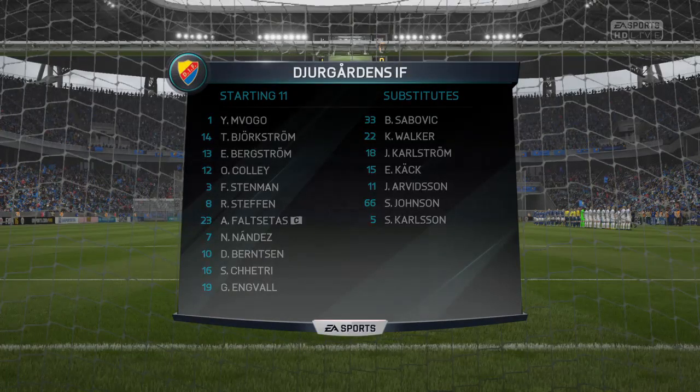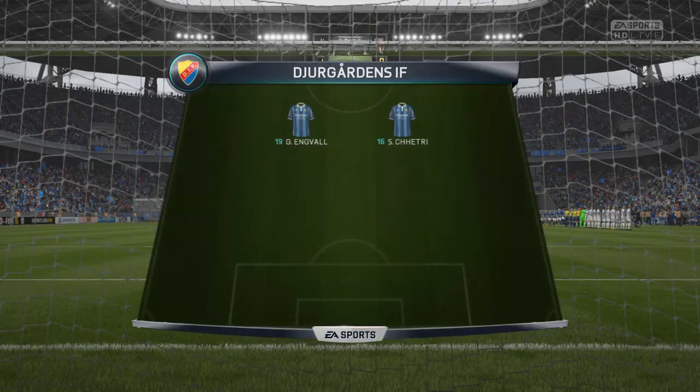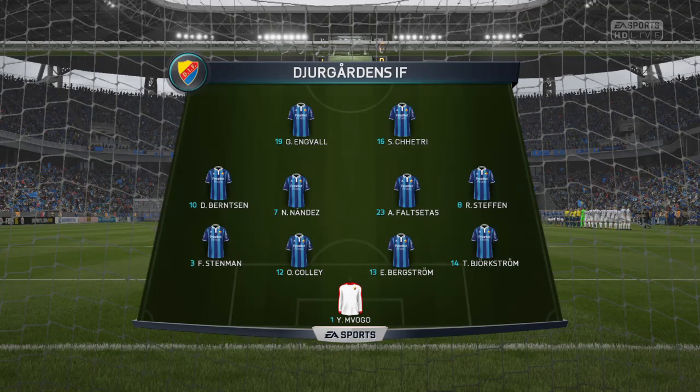This is the line-up for the home side. So, Alan, 4-4-2. Yeah, I think it looks that way, Martin. Yes, it's the conventional shape. It's the one that the manager prefers.